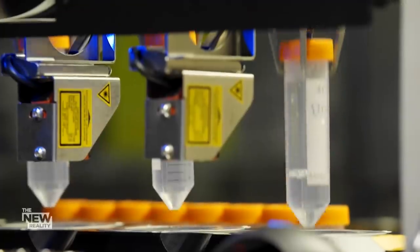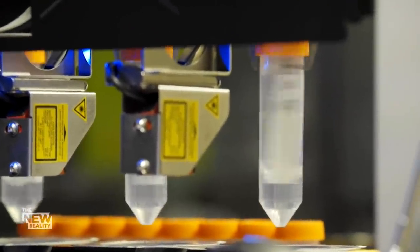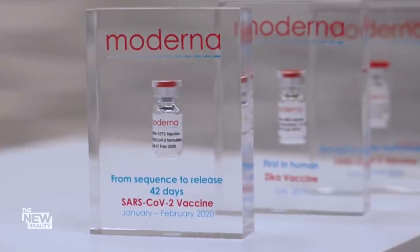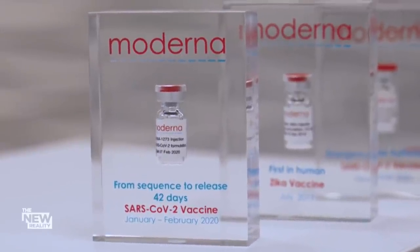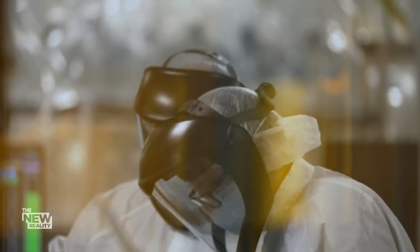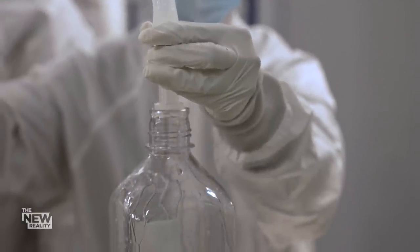Moderna's next challenge is staying ahead of the virus by tailoring booster shots to emerging variants. How long does it take to create a booster? We were able to take from sequence and get it into a vial, test it, and release it in 42 days. And could it be as quick for a booster targeting a specific variant? It can be just as quick. Moderna is able to pivot so quickly because of the game-changing mRNA technology.